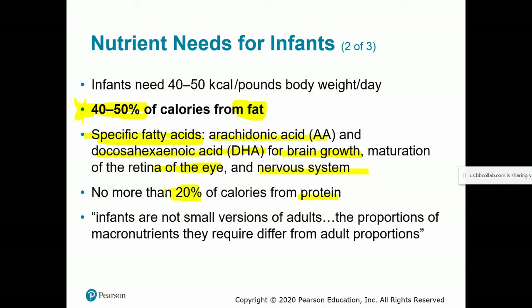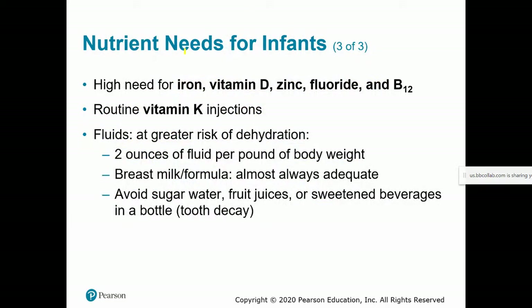Specifically, the essential fatty acids arachidonic acid and docosahexaenoic acid (DHA) are important for brain growth, eye maturation, and nervous system development. Protein is roughly 20% of total energy, with the remaining ~30% from carbohydrates. As the textbook notes: infants are not small versions of adults — their macronutrient proportions differ significantly from adult AMDRs. For fat, the adult AMDR is 20–35%, versus ~50% for infants. Total calorie needs can be estimated at roughly 40–50 calories per pound of body weight per day.